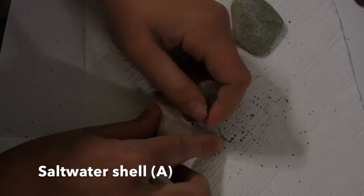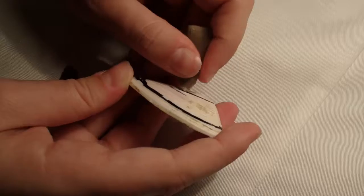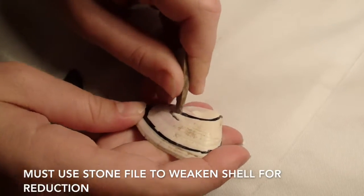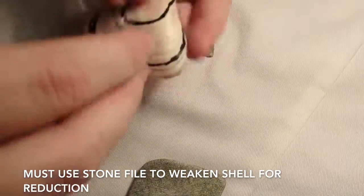Saltwater shell A was by far the hardest to complete. Not only was the shell thick, but the incurved shape was a lot harder to achieve than the previous slender shape. After the initial hole had been created, it became imperative to utilise the stone file in this case, whereas in the freshwater shell, it was simply a convenience.